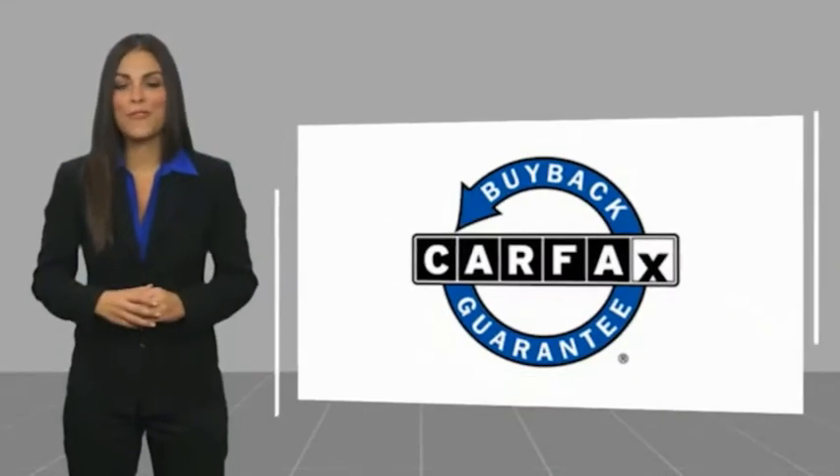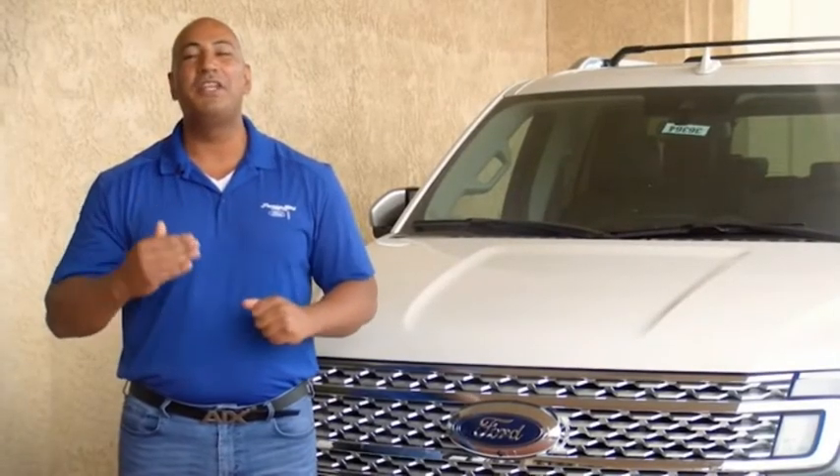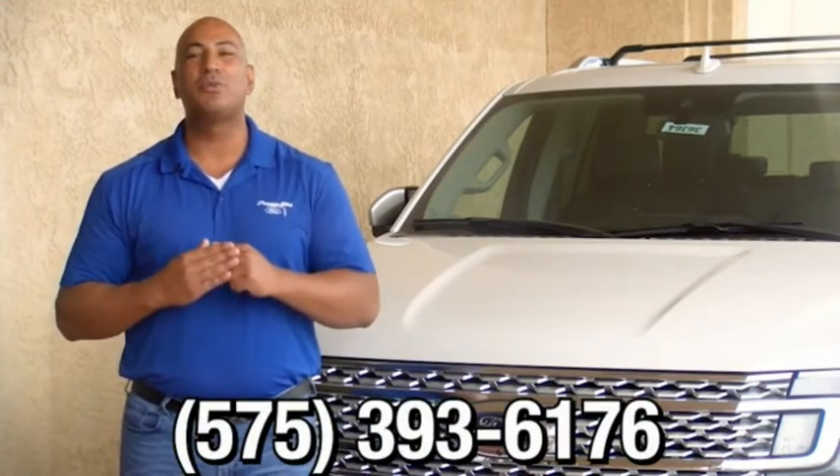This vehicle qualifies for the Carfax buyback guarantee. Thank you for browsing our inventory. If you have any questions, please give us a call at 575-393-6176.